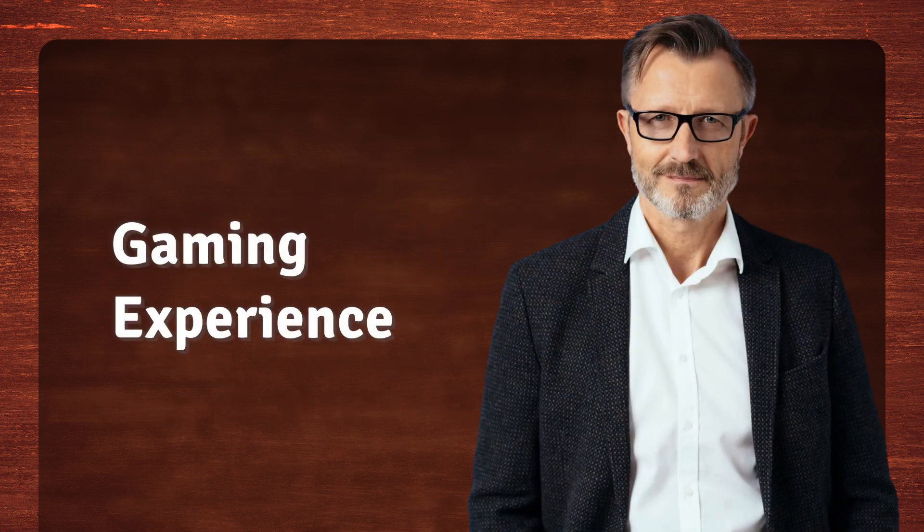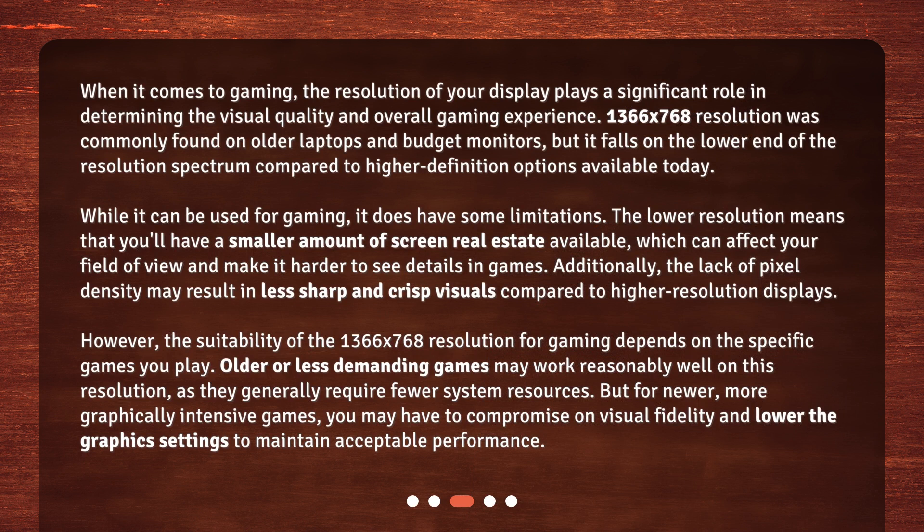When it comes to gaming, the resolution of your display plays a significant role in determining the visual quality and overall gaming experience. 1366x768 resolution was commonly found on older laptops and budget monitors, but it falls on the lower end of the resolution spectrum compared to higher definition options available today. While it can be used for gaming, it does have some limitations.